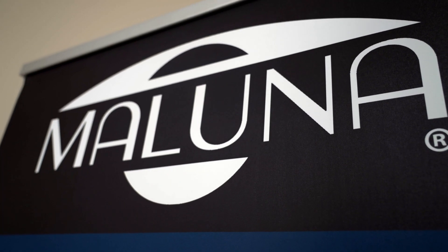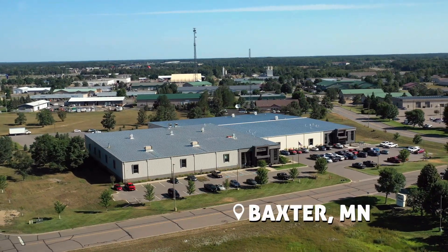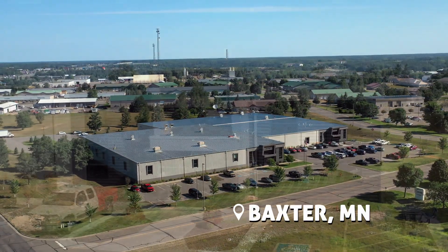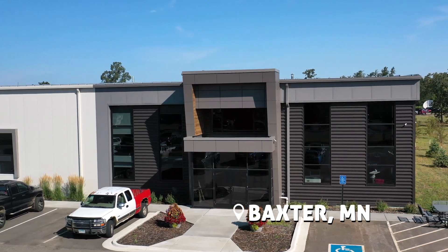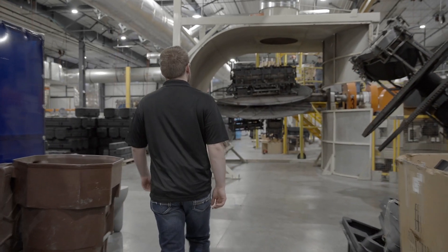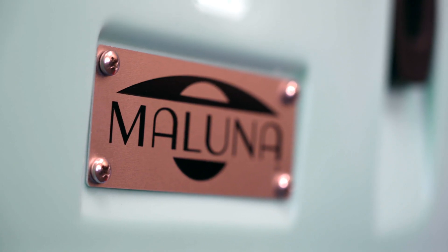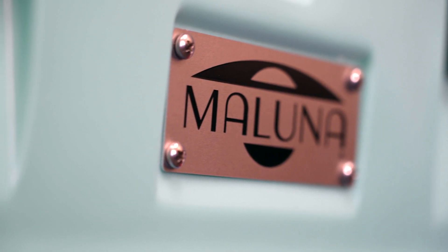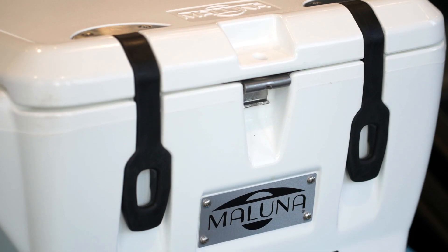The word Maluna is Hawaiian for 'rising above.' Here in Baxter, Minnesota, brothers Connor and Garrett Hagelin are raising the Maluna brand to the top of the industry. My role here at Maluna is really just to kind of steer the ship. Between myself and my brother, we do a lot of different things. Garrett and I have always wanted to start an outdoor company. Maluna kind of washed ashore on our coastlines, if you will, and we loved everything about it.